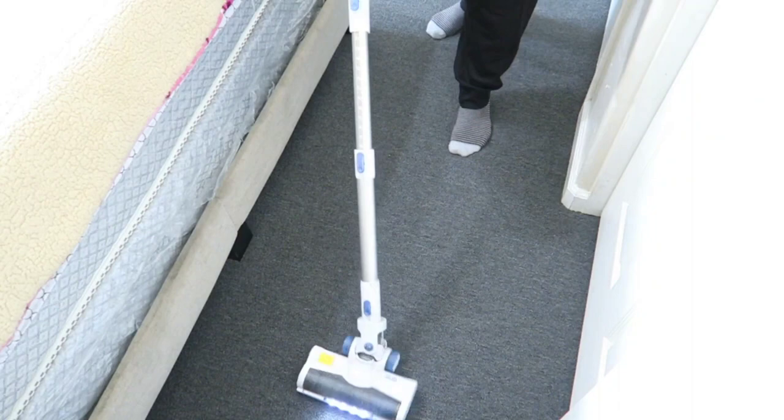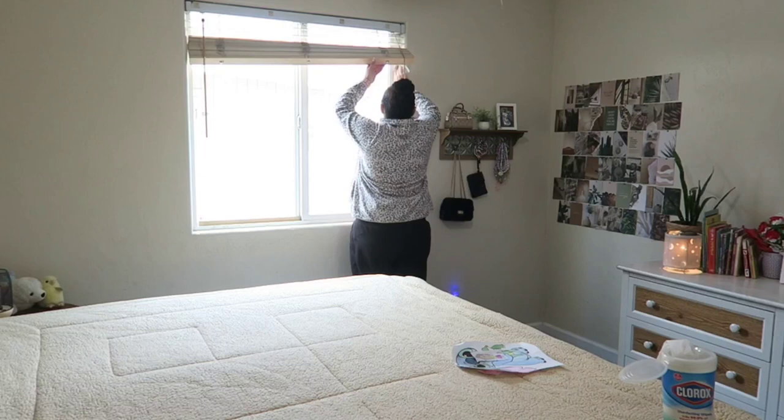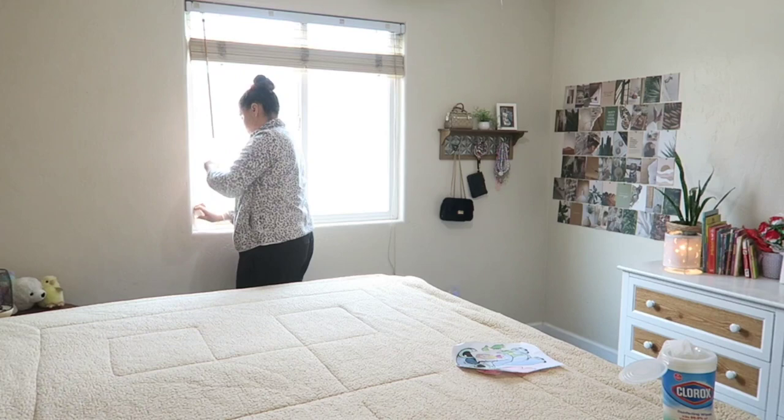After vacuuming this side of the room I went ahead and wiped down their windowsill, which was a bit dusty. Just a little reminder — if you haven't wiped down your windowsills, make sure you check those. I also pulled down the blinds and dusted them off. I didn't get that part recorded but I just want you guys to know that I did do it.